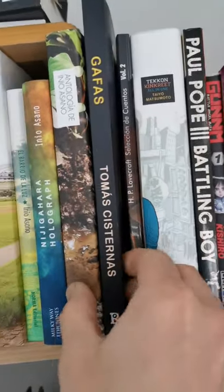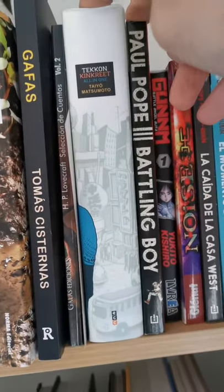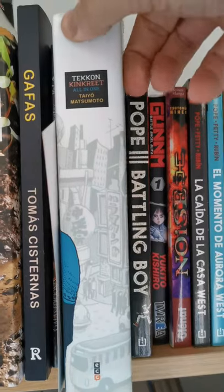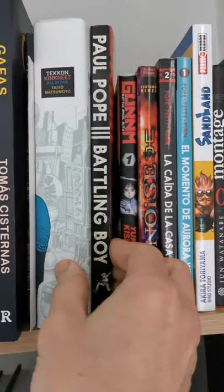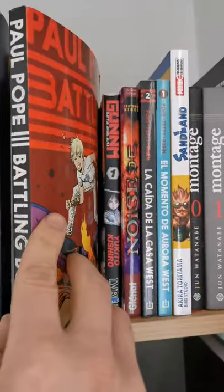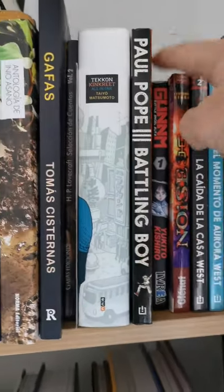Then I have Gafas, another comic from a Chilean artist. Then I have Tekkon Kinkreet — this one is awesome — Taiyu Matsumoto, and yeah it's a really really good manga. Then I have one of my favorite artists of all time, Paul Pope, and his Battling Boy — I'm waiting for number two of this.